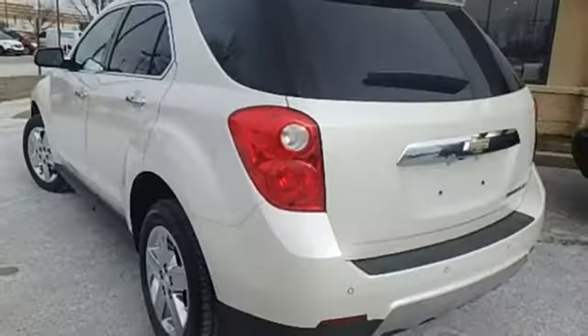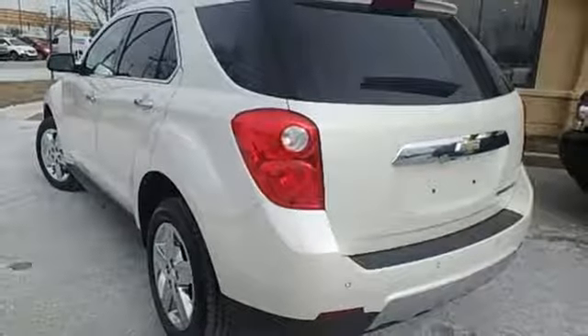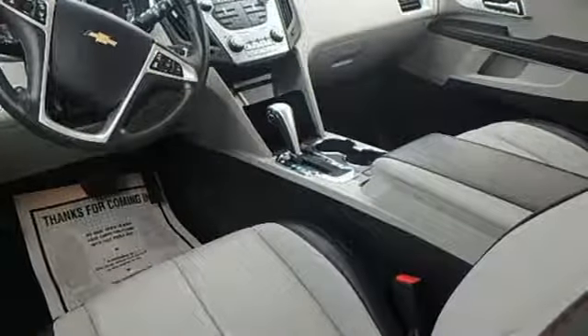In-line four-cylinder engine, aluminum wheels, gas pressurized shocks and automatic transmission.